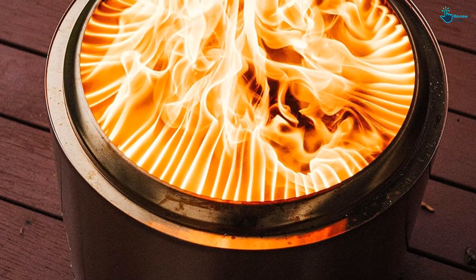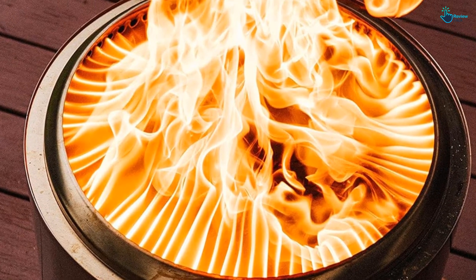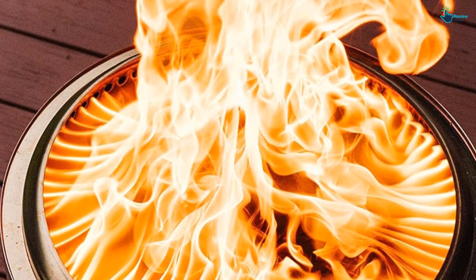Besides this secondary combustion feature, this fire pit can feed the fire from below with oxygen through its bottom vent holes. At the same time, warm oxygen is channeled back into the flame through the stone walls.